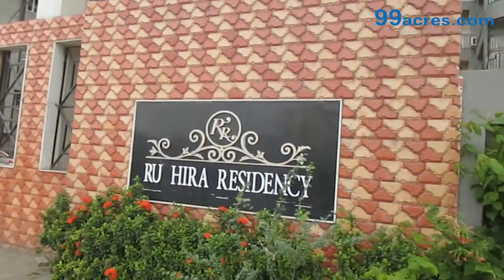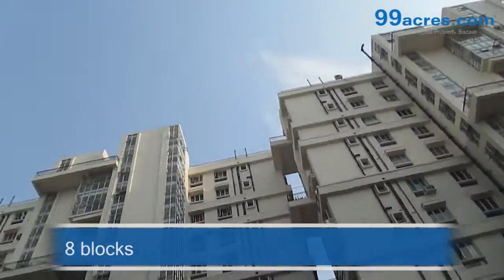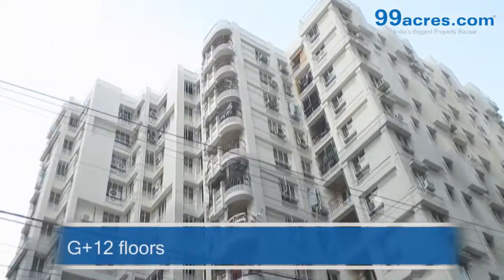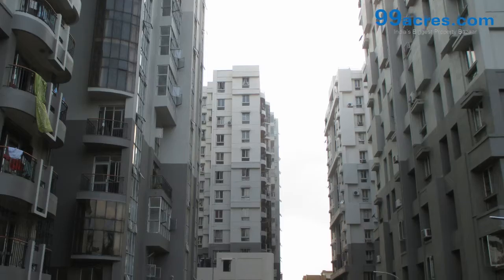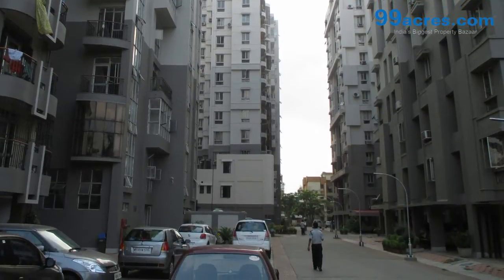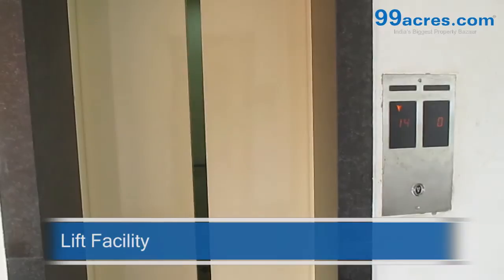Located on EM Bypass, Ruchira Residency has a total of 8 blocks, each being of G plus 12 floors, and has 576 apartments in total. The society provides lift facility,